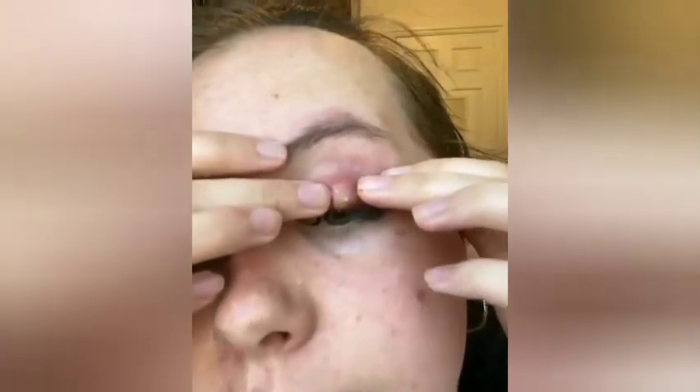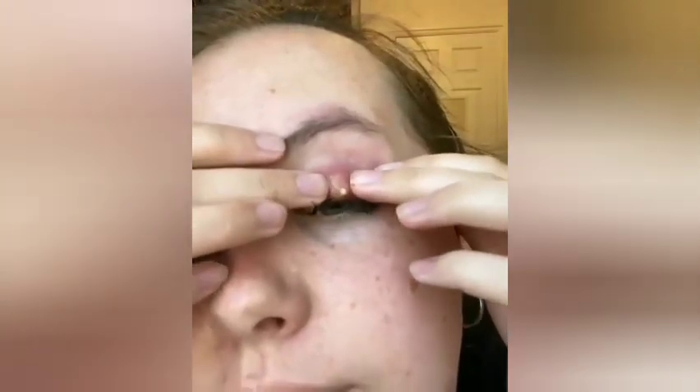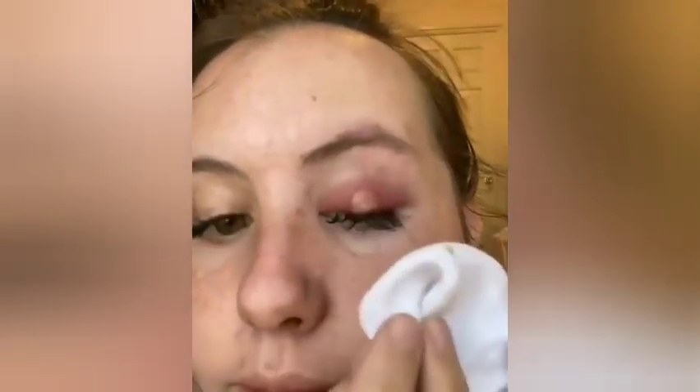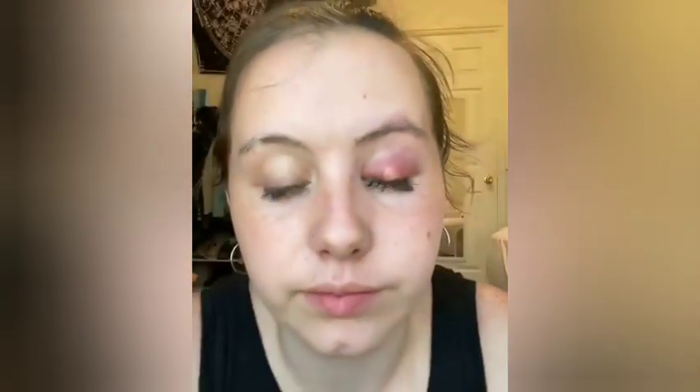Welcome back guys to the ku skincare spa YouTube channel. Today I'm going to be showing you how to pop an eye pimple. As you see in the video, please don't forget to subscribe and press the bell icon.